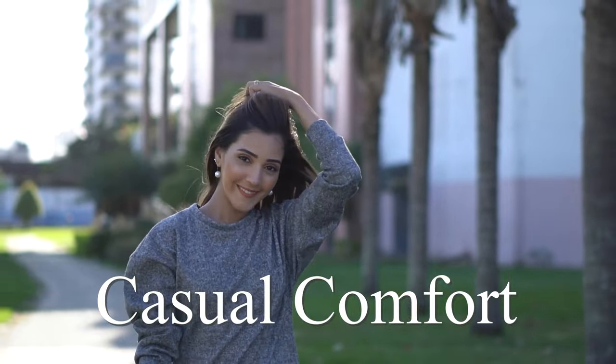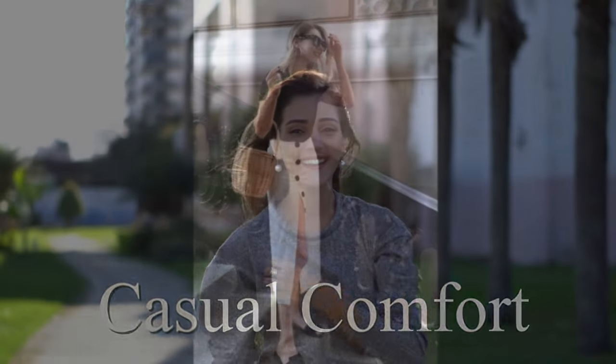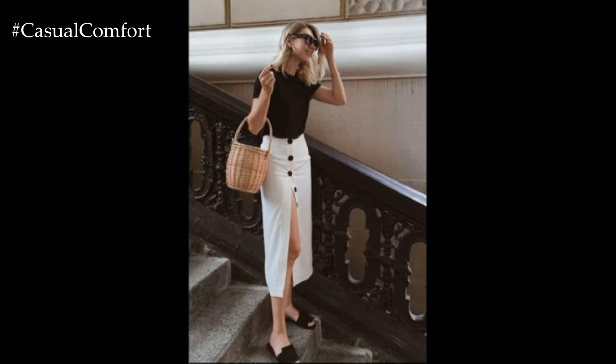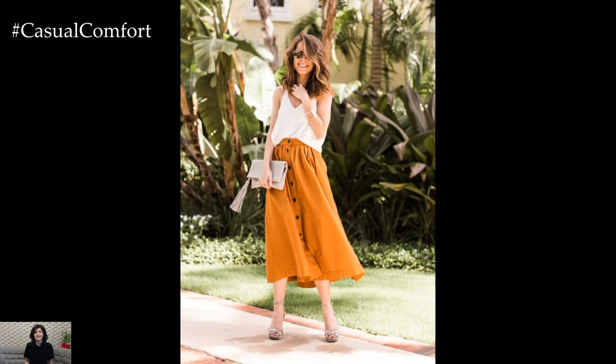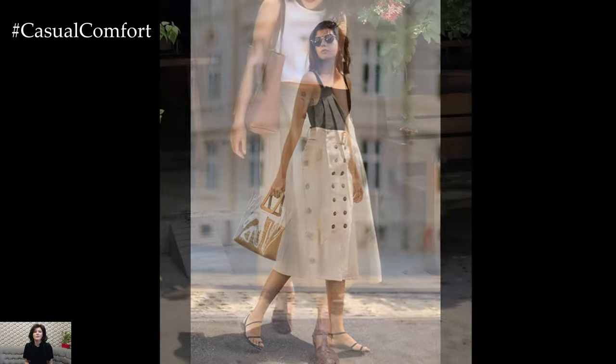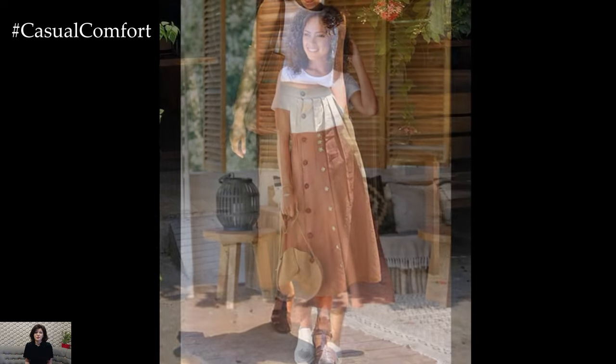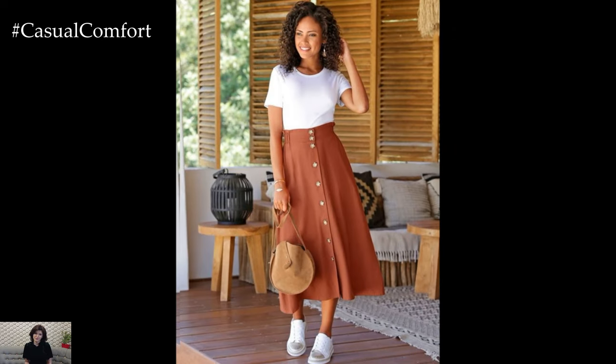Welcome to the Casual Comfort Channel where you will learn a lot of interesting and useful things for yourself. In the realm of summer fashion, few pieces exude the effortless charm and timeless appeal of a button-front skirt. This versatile garment effortlessly blends sophistication with laid-back elegance, making it a staple in every woman's warm-weather wardrobe. Whether you're strolling along the beach boardwalk or attending a rooftop soiree, a button-front skirt offers endless styling possibilities that are as chic as they are comfortable.